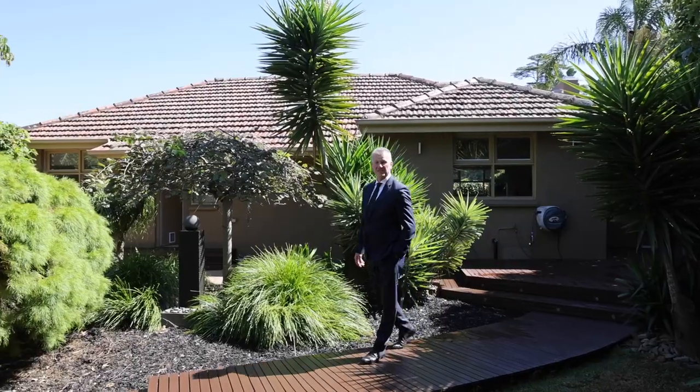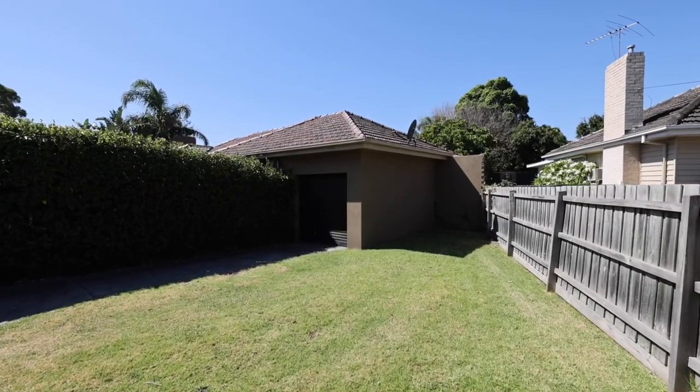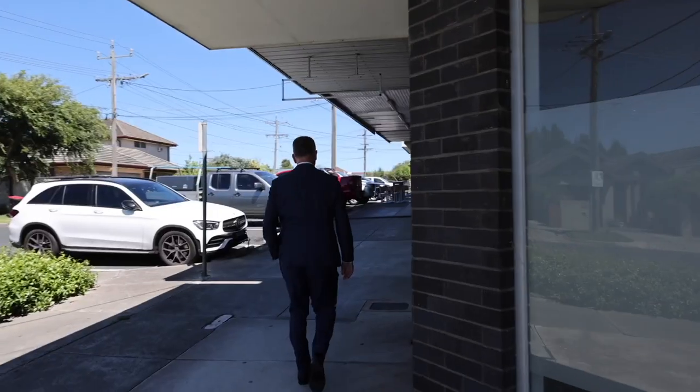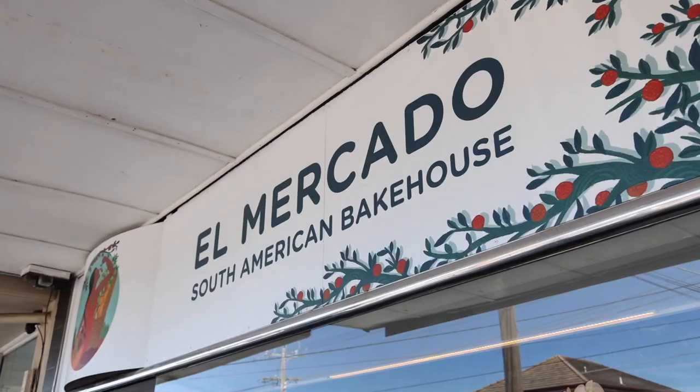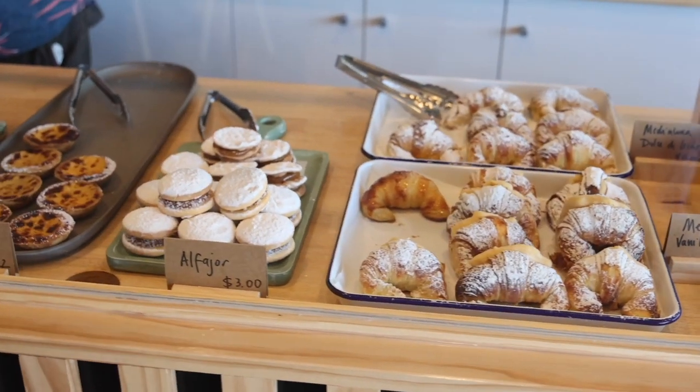And all this is spread over 637 square metres of land. There's plenty of off-street car parking, and only 150 metres away from the Follett Road shops, which includes the South American Bakery and your nearest latte.